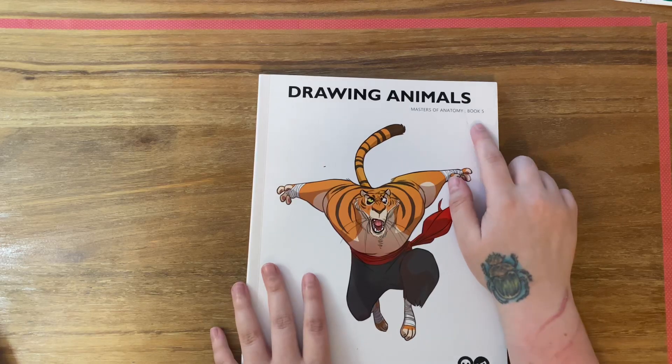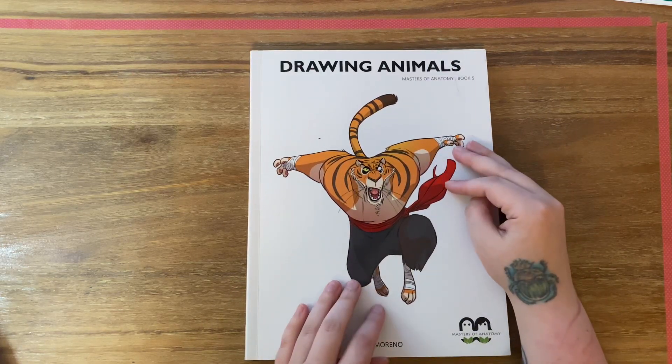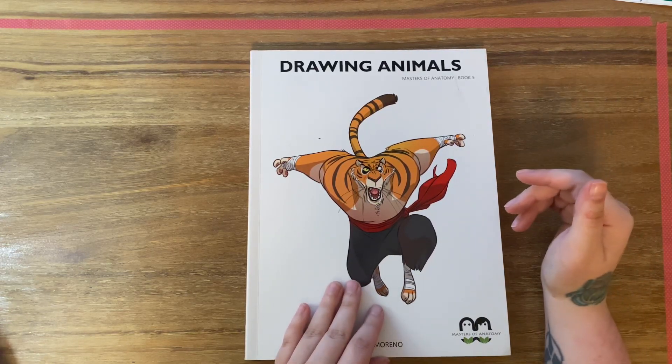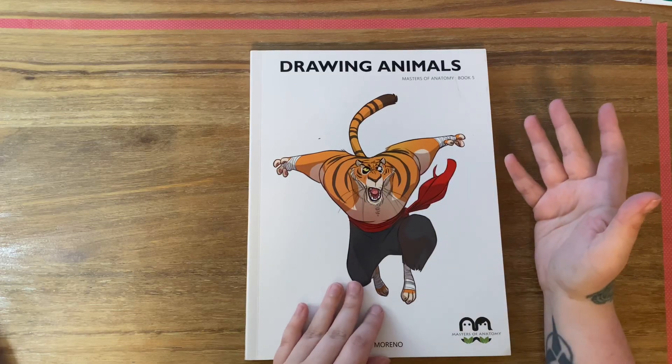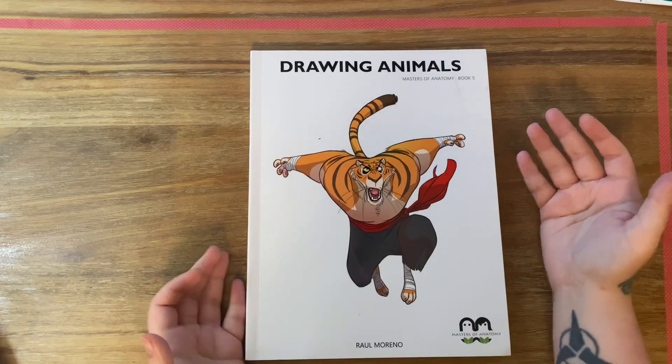This collection — Masters of Anatomy Book 5 — it's not all about animals, this is just the one that focuses on animals. They have different books like superheroes and just humans, and a ton of other things. This is the only one I own but I'd like to look into the rest of their collection sometime.